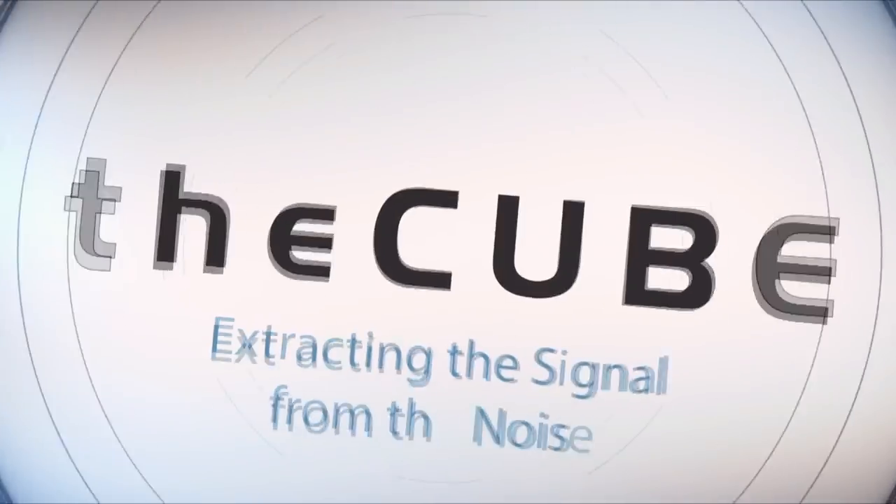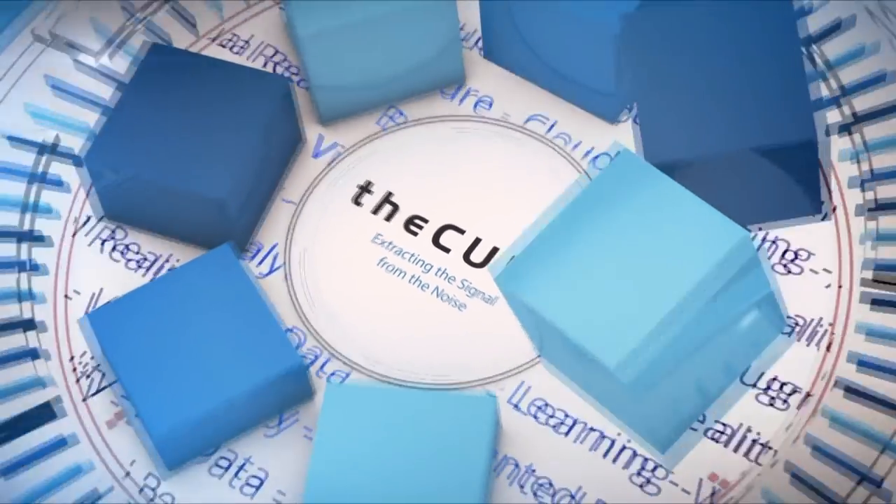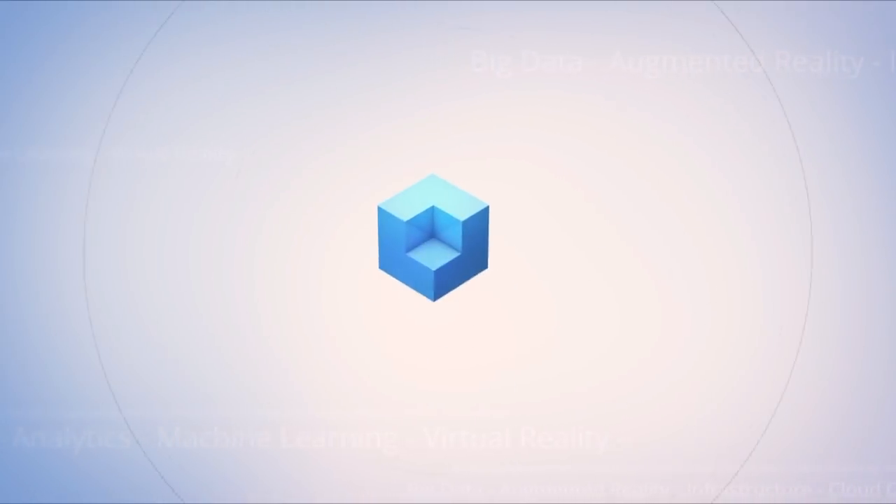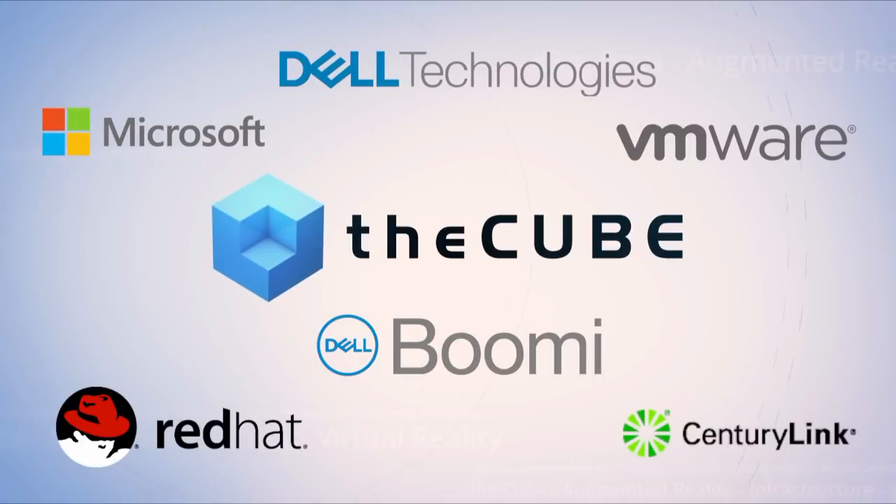Live from Las Vegas, it's theCUBE, covering Dell Technologies World 2019, brought to you by Dell Technologies and its ecosystem partners. Welcome back everyone to day two of theCUBE's live coverage here in Las Vegas at the SANS Expo. I'm your host Rebecca Knight, along with my co-host Stu Miniman. We have two guests: Kunal Ruvala, SVP Software Engineering Dell EMC, and Ed Yardminian, SVP Product Development Dell EMC.